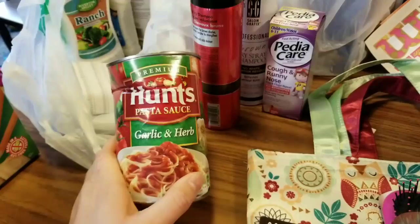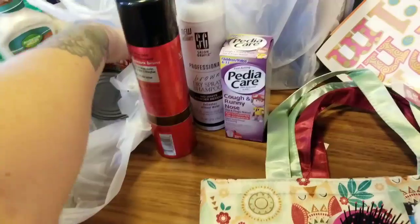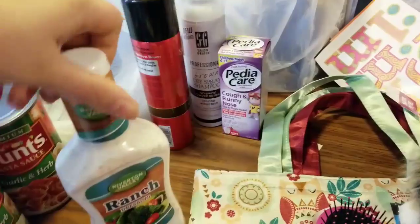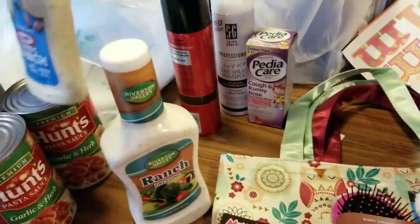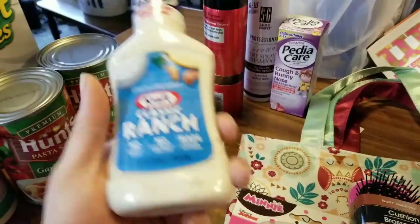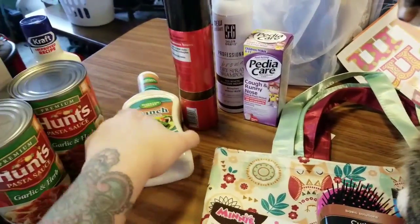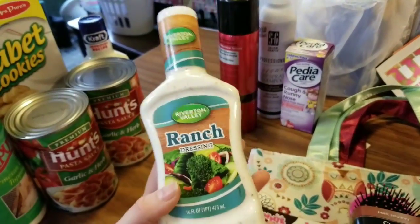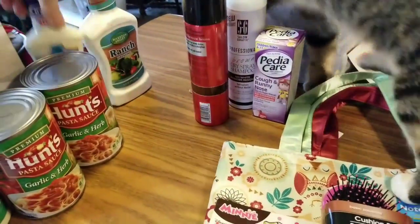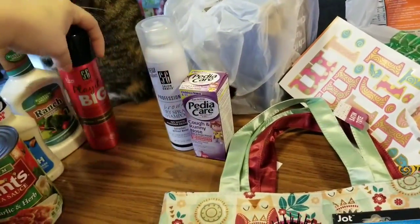I got a crunched can of Hunt's pasta sauce — it's garlic and herb, which is what my kiddos love. I also picked up the Cool and Creamy Craft Classic Ranch by Riverton Valley Ranch Dressing. This one is 16 fluid ounces. The little one was only 8 — I probably just should have gotten two of those for the price.